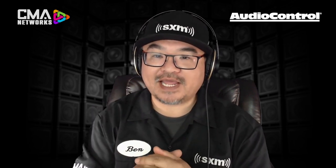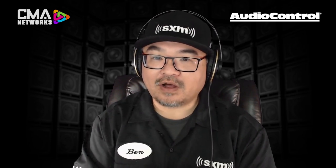I've got Matthew Palumbo in the studio with us, and we're going to break down all the new features and take a closer look at the products they have within the DSP category. This is CMA Connected brought to you by SiriusXM, all about Audio Control, and it starts now.